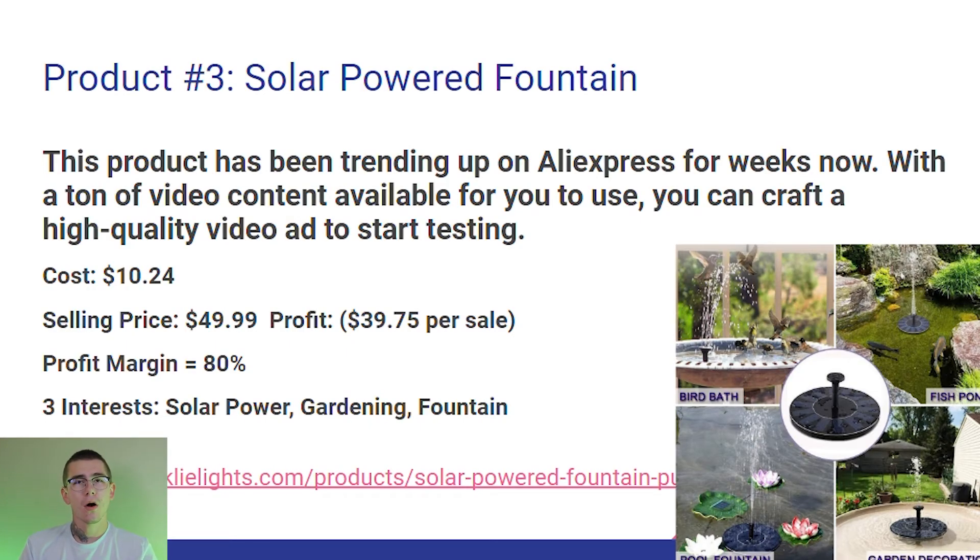Our third and final winning product — like the other two, you can sell it all season long. We have the solar powered fountain from AliExpress. This product has been trending up on AliExpress for weeks with a ton of video content available to use. You can craft a high quality video ad to start testing right away. The cost is $10.24 on AliExpress. I would sell it for $49.99 for a profit of $39.75 per sale — an 80% profit margin, the highest of all three products. The three Facebook ad interests to start testing are solar power, gardening, and fountain.